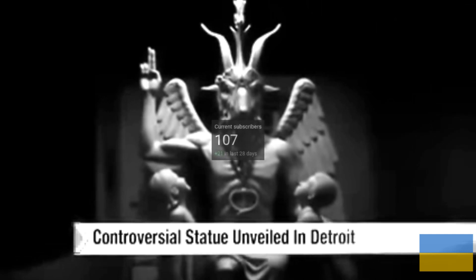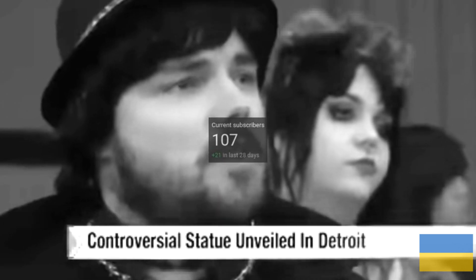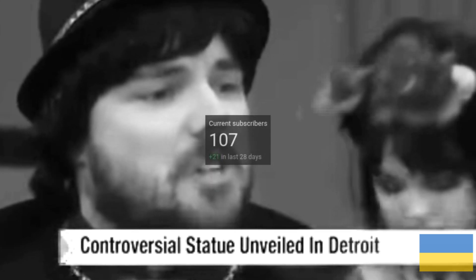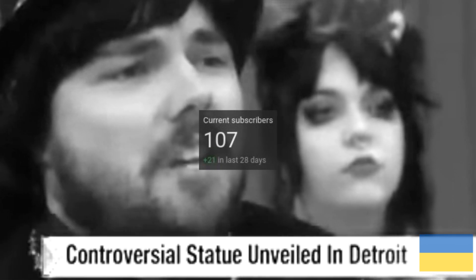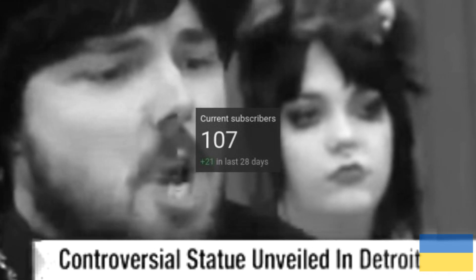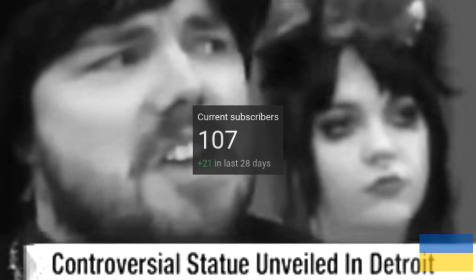Eight foot tall bronze statue. I'm just excited to see my lord and savior Baphomet represented in such glorious Italian stone. I do hope his eyes gaze upon me and that my allegiance is recognized. Notice me, senpai. Notice me.